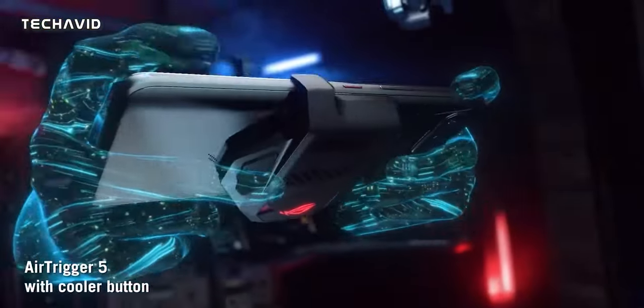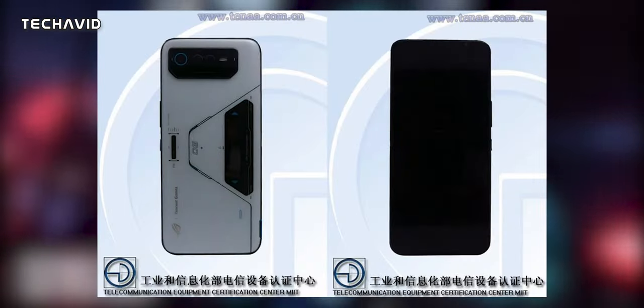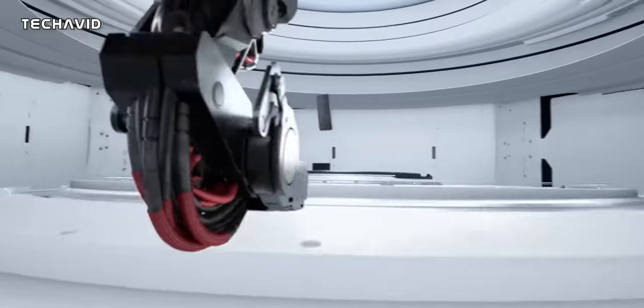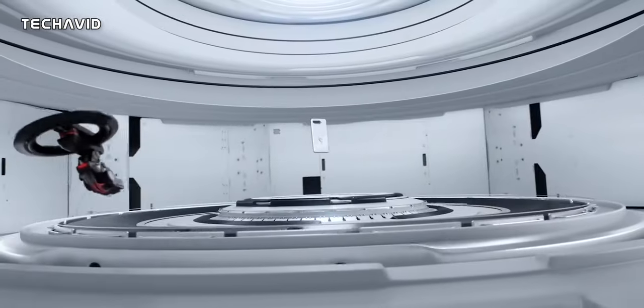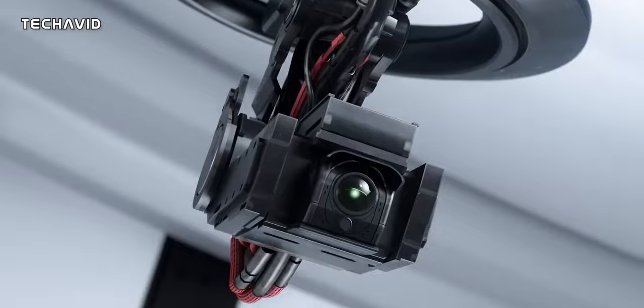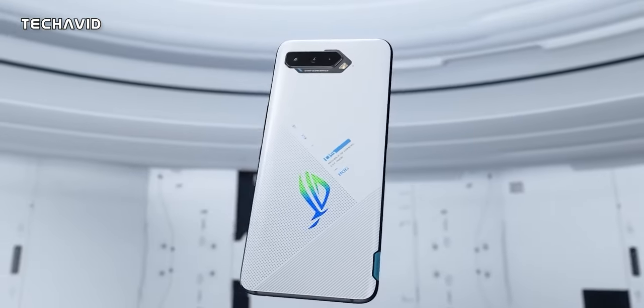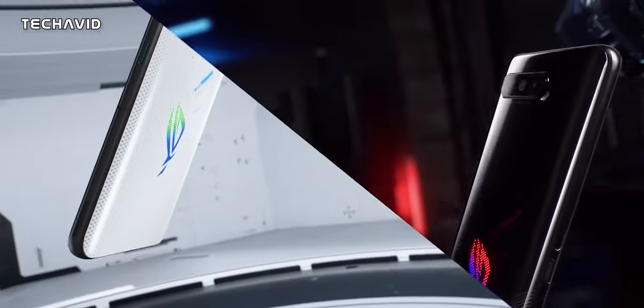Separately, the cameras are tipped to be a 64MP main with a 12MP selfie camera. Also, the MIIT listing mentions that the ROG Phone 6 supports 5X optical zoom, which would be quite the upgrade from the 5MP macro camera on the ROG Phone 5, though the other sensors remain a mystery right now.